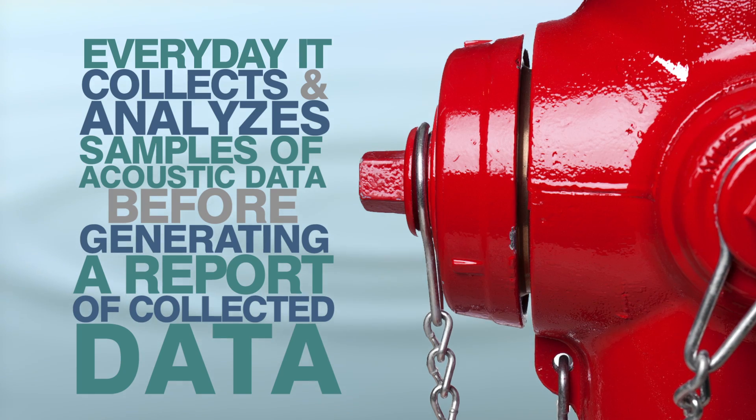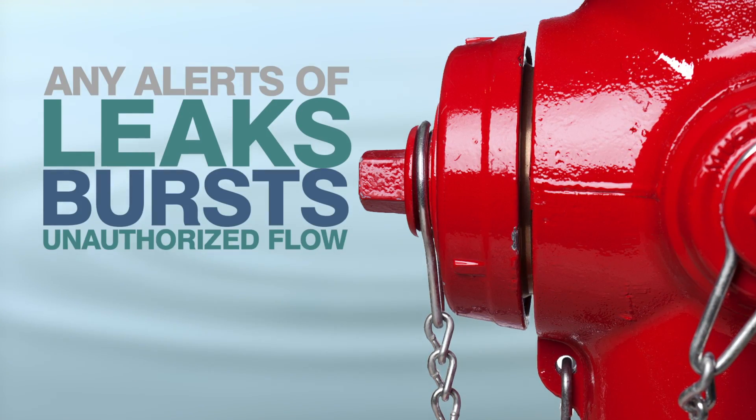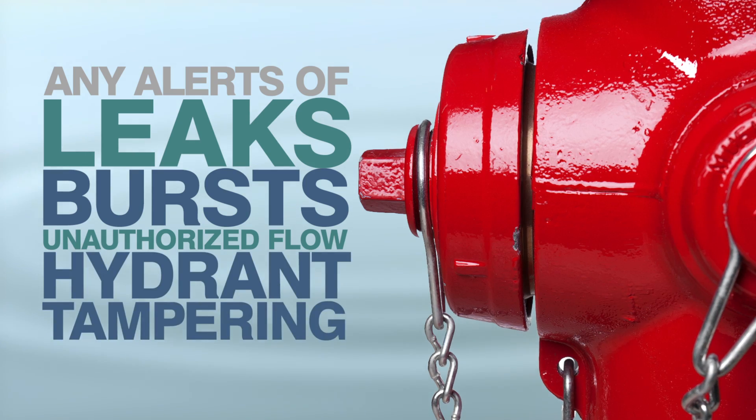MyLogger generates a report containing the collected data and any alerts of leaks, bursts, unauthorized flow, and hydrant tampering.